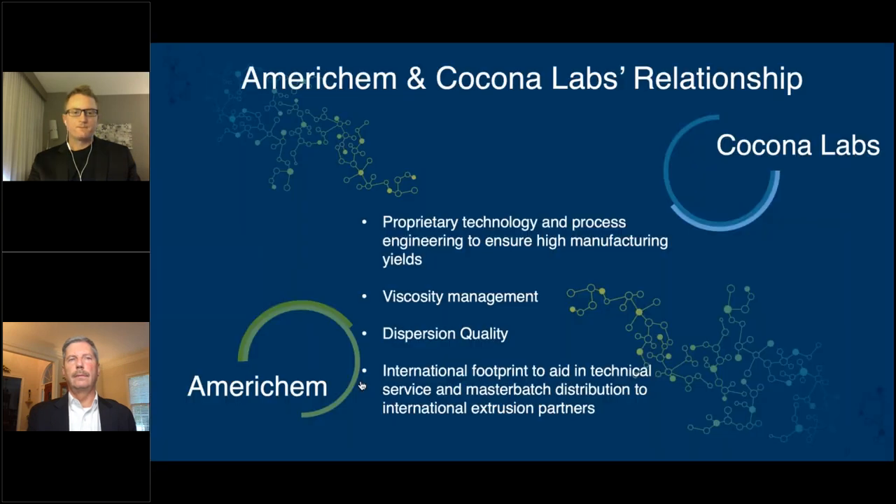On this slide, Tom and I are going to talk about how these two companies have come together. Tom mentioned we've worked together for over 20 years, and it's not an exaggeration to say that every challenge we've worked together on, AmeriChem has come through for us. I really appreciate the partnership — it speaks to the similarity in our cultures and the focus on long-term partnerships and relationships. Through that relationship, we've both developed proprietary technologies that have led to process engineering and increasing manufacturing yields, delivering on this brand promise to consumer brands. We've touched on important parameters about the master batch, including the dispersion quality, the viscosity, and those types of things.